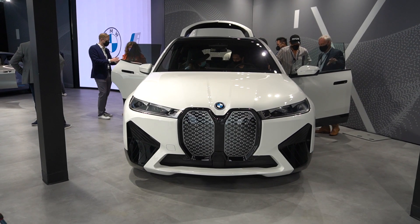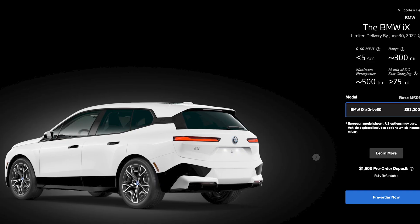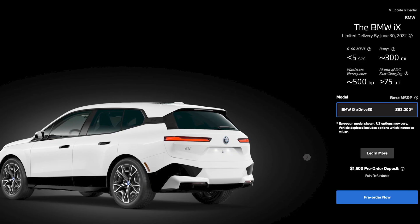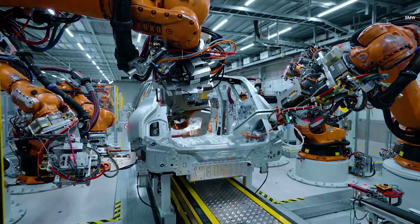Over in SUV land, the new iX xDrive50 will start at $83,200 and is targeting a range of up to 300 miles. BMW says it can do 0-60 in 4.6 seconds.